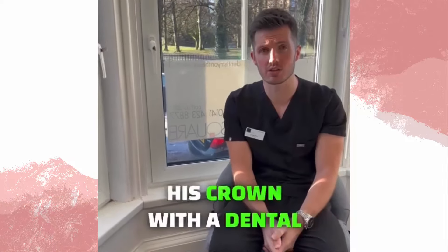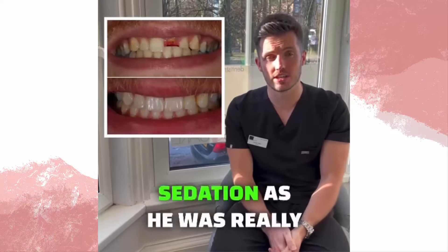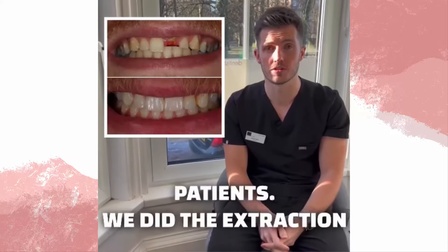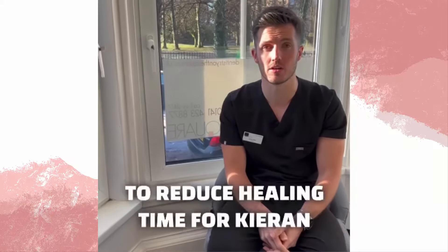We've now replaced his crown with a dental implant. The surgery was done under sedation, as he was really nervous, which is something we commonly do here at the practice for our most nervous patients. We did the extraction and the implant the same day to reduce healing time for Kieran as well.